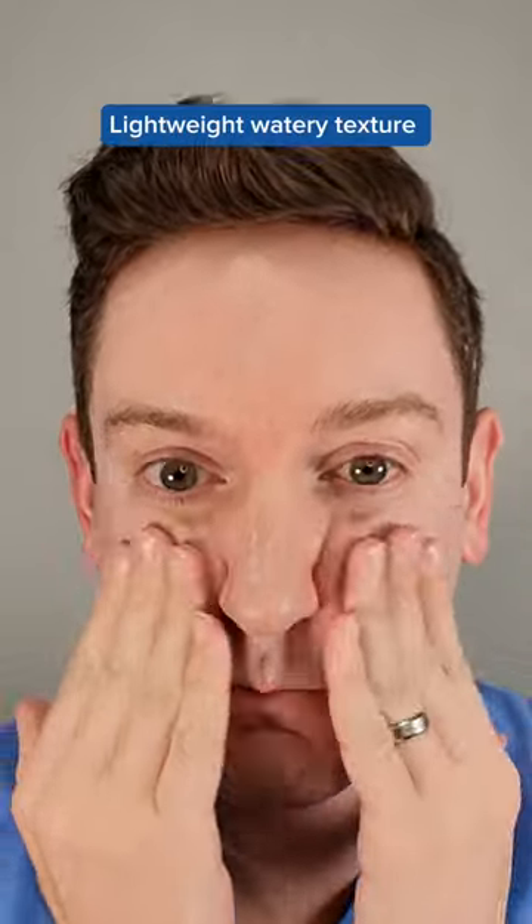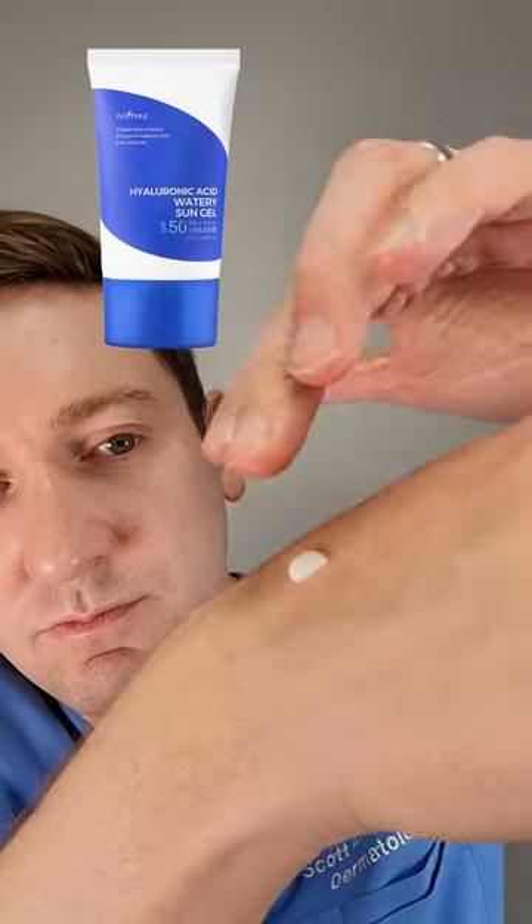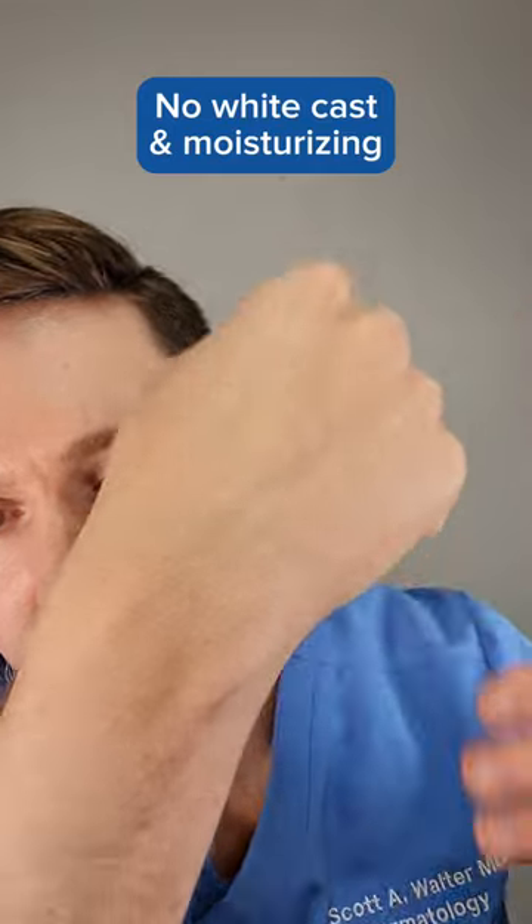It has a lightweight, watery cream texture, which I'd compare to the Instant Treat HA Watery Sun Gel. I love the ease of application and the finish — no white cast, and it's also quite moisturizing.